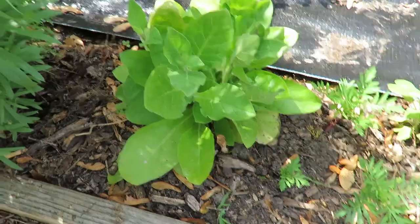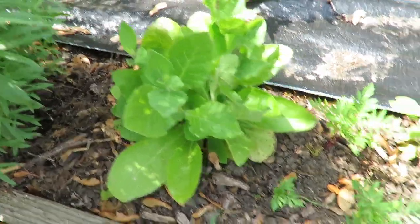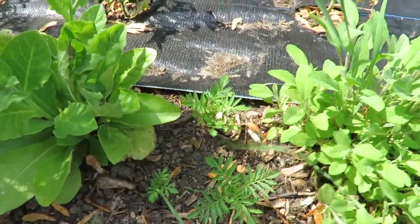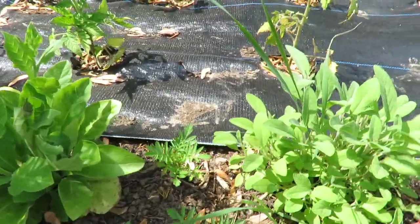And then in front here is another Nicotiana, and I put some marigolds. This grass drives me crazy.